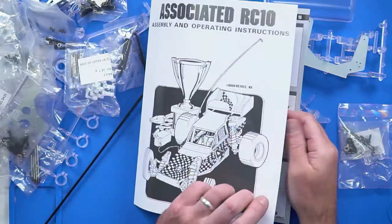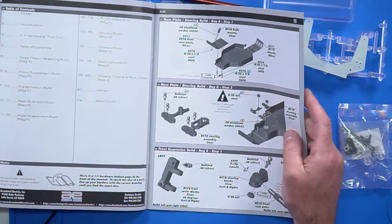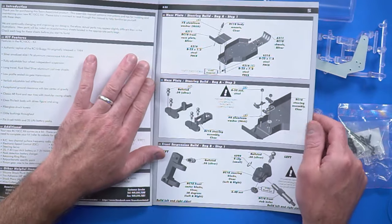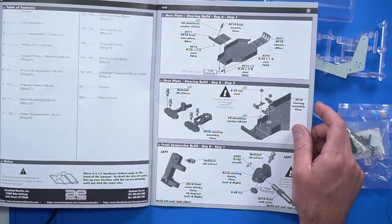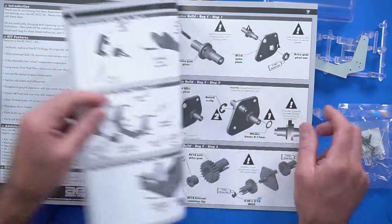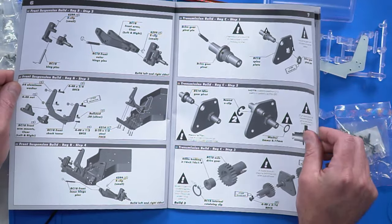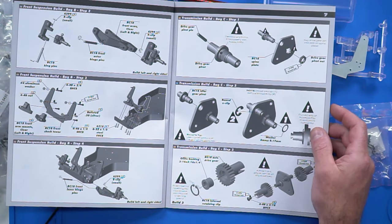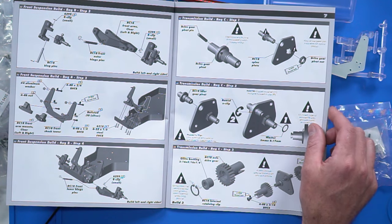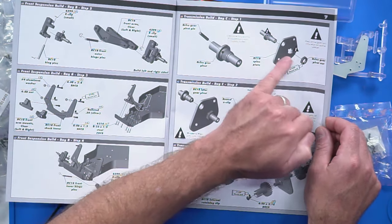And the instructions are probably — so that could be the cover from the original, but the instructions themselves are not. Because instructions of yesteryear were horrible. Weren't they? They were terrible. Instructions have come a long way. And I think we've got Tamiya to really thank for that. Tamiya are definitely the benchmark for instructions. I'm not a big fan of the 3D CAD generated ones — I mean, they work fine, but I still prefer line drawings. But that's probably because I spent 30 years as an illustrator doing these drawings.